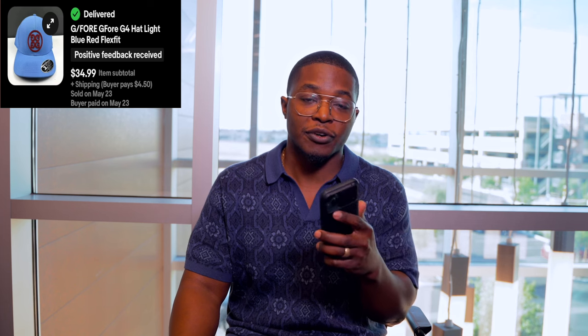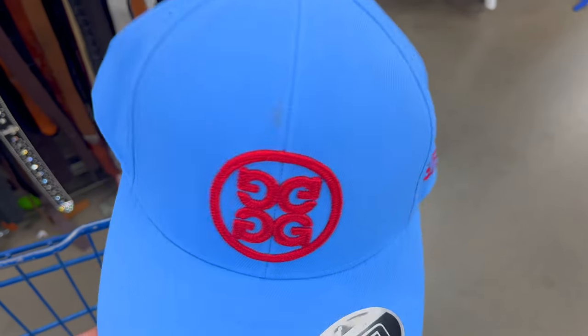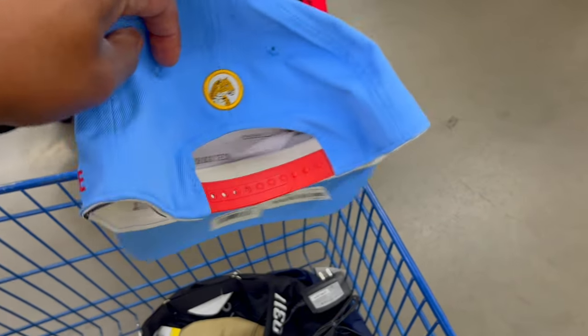Next is a G4 golf hat. G4 is a brand I love to find — it's kind of a quiet luxury golf brand with minimal logos and great fit. This one had a big logo on the front and was brand new with tags, but had a small stain on the brim. I used a white eraser to clean it — just erased the dirt right off. A great technique if you don't want to wet or damage an item. Avoid pink erasers as they leave residue. This hat sold for $35 plus shipping and I spent $6 on it.